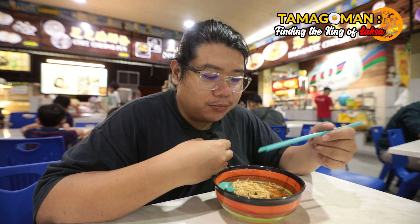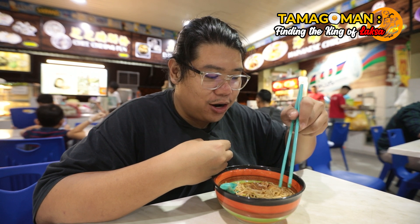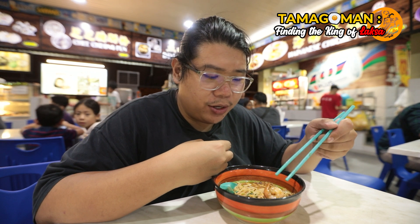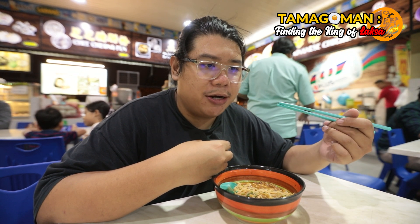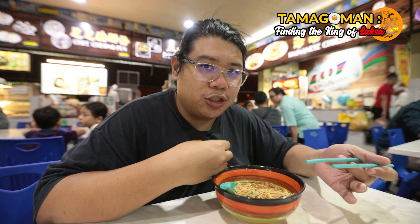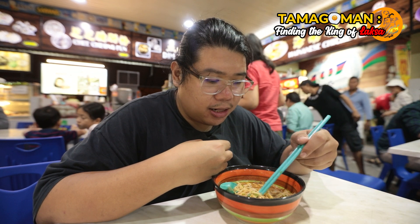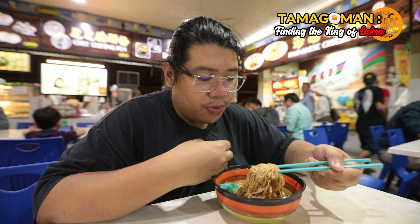The prawn kept slipping away but I gave it a try. Not that bad — pretty interesting, pretty good. I love the chewiness, but it's chewy without much freshness to the flavor of the prawn itself.